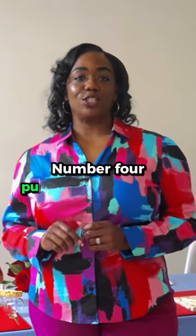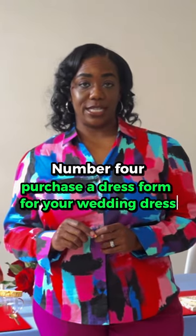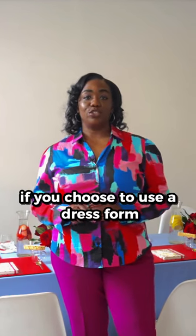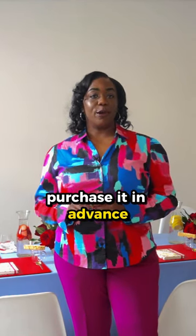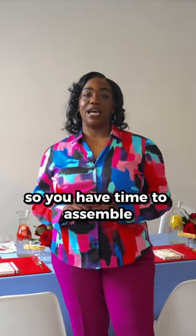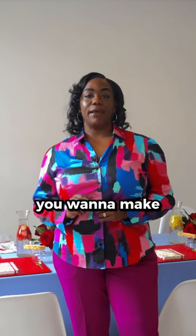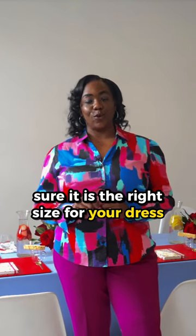Number four, purchase a dress form for your wedding dress. A dress form is an elegant way to display your wedding day attire. If you choose to use a dress form, purchase it in advance so you have time to assemble and test it out before your wedding day. You want to make sure it is the right size for your dress.